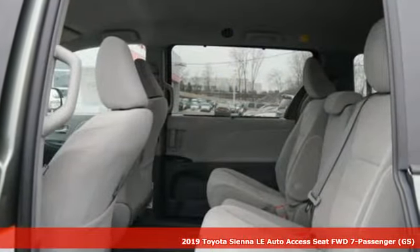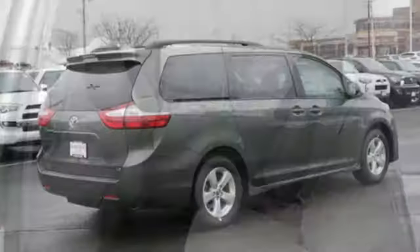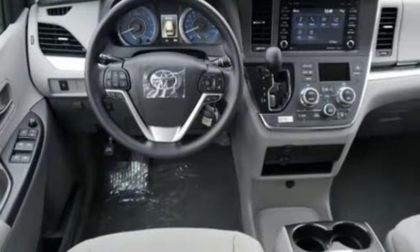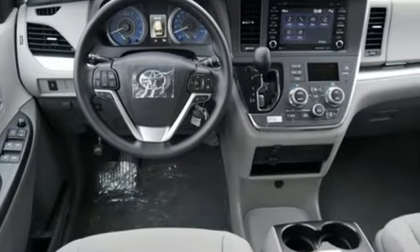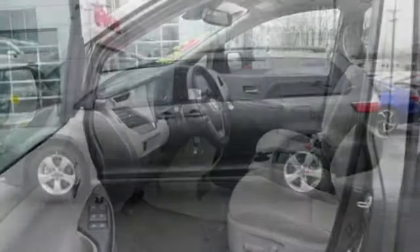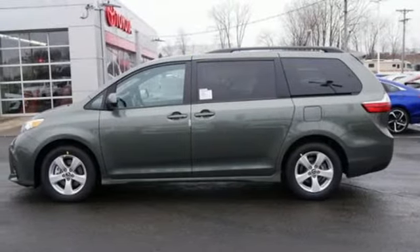Features include Bluetooth streaming audio, power heated mirrors, dual zone climate control, auto dimming rear view mirror, Bluetooth, manual tilting steering column, automatic transmission, aluminum wheels, gas pressurized shocks, and V6 engine.